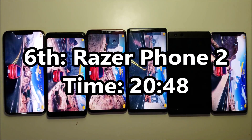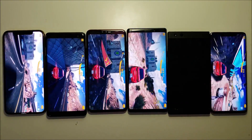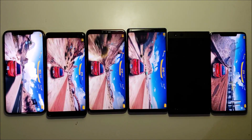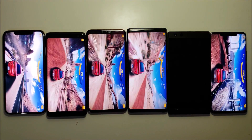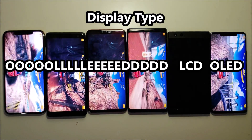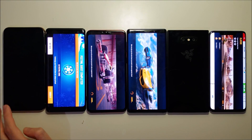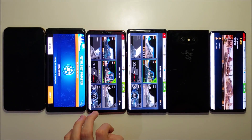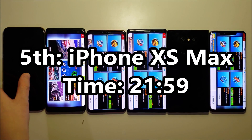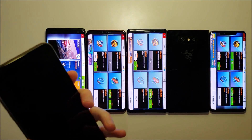Less than an hour in and the Razer is down. The Razer has a pretty large battery, but I think the reason for last place is because it's LCD vs OLED. And there we go — the iPhone is down.